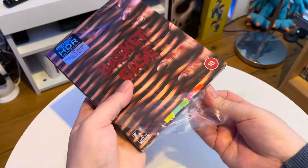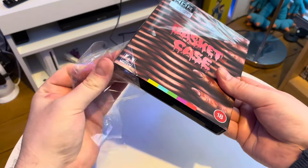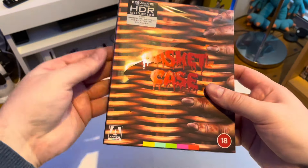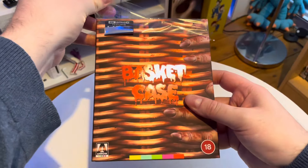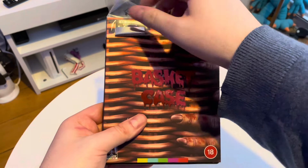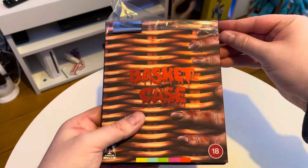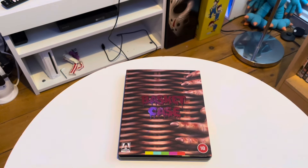I thought the Arrow store variant was beautiful — they had a beautiful slip cover — but I pre-ordered a little late so I didn't manage to get hold of the Arrow edition. I wish I had, because as nice as this slip cover looks, that was a very bright and colourful slip cover with some very good cartoony animations on. But this will do. I would have liked that Arrow store variant, but as you can probably imagine, the scalpers have taken hold and it's going for about £80 on eBay.